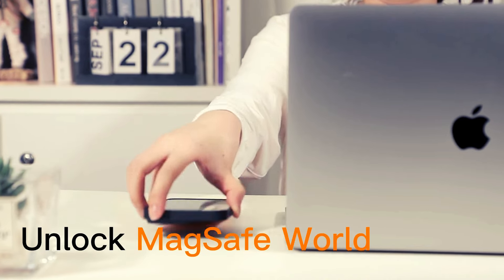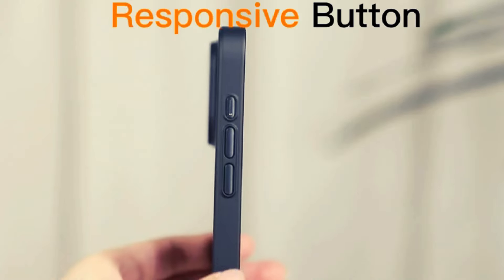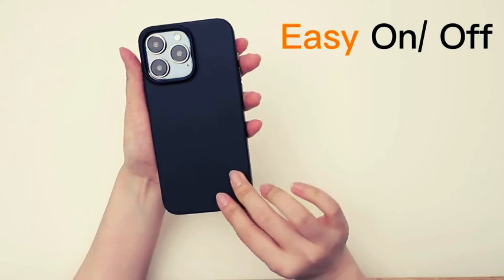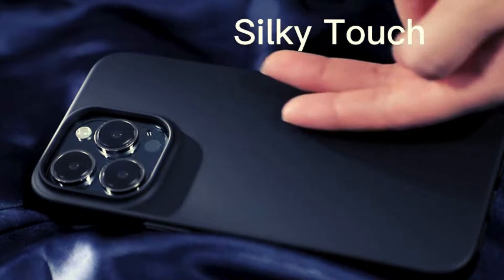The case features raised lips for screen and camera protection, as well as X-Shock 3.0 design for daily durability. It maintains a slim profile, offers a textured grip, and comes with a 180-day warranty for added reassurance.